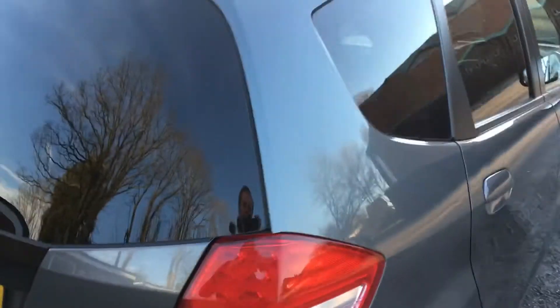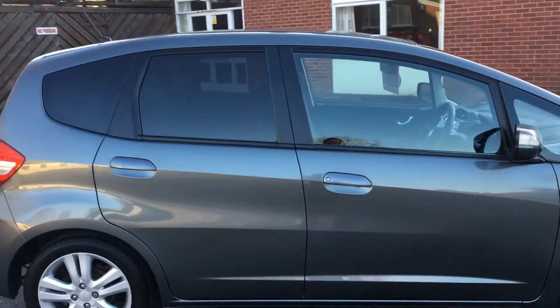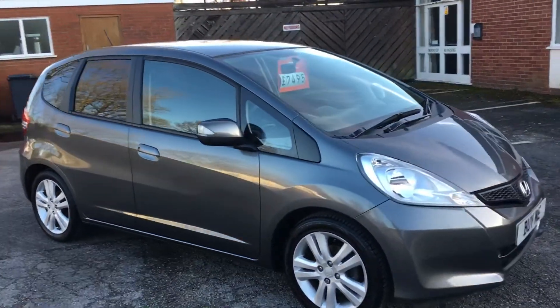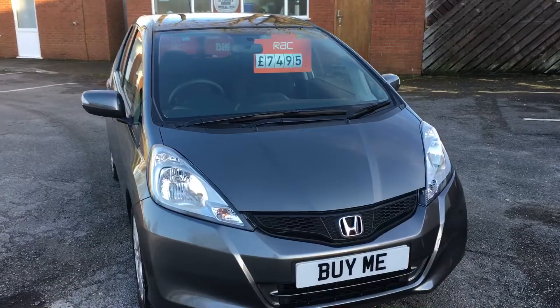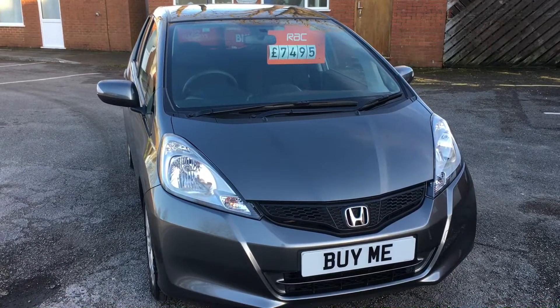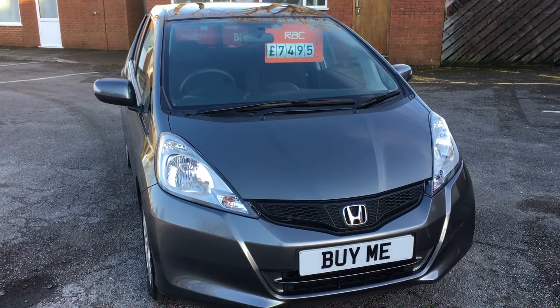So there you go — if you want a Honda Jazz look no further. We have a lovely one at 35,000 miles for £7,495 and I think you'd be delighted with it. If you'd like to hear anything more please give me a call on 01772 749 333 or call in at Penwortham Garage on Liverpool Road, right in the centre of Penwortham next door to the Fleece Inn. Thanks for watching, see you soon, goodbye.